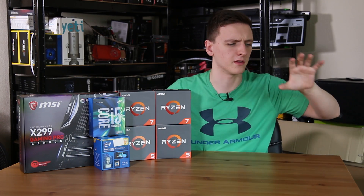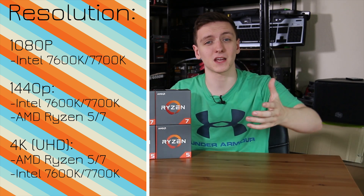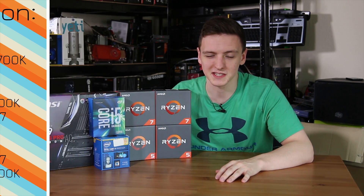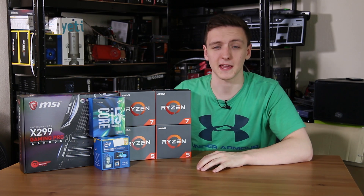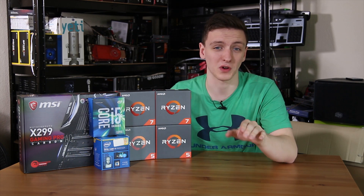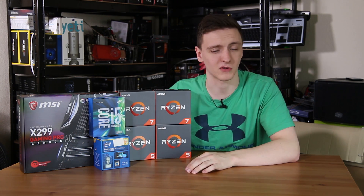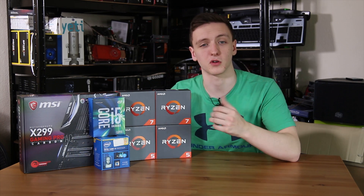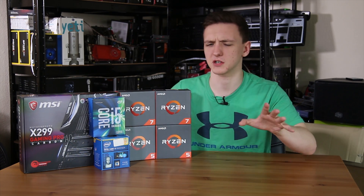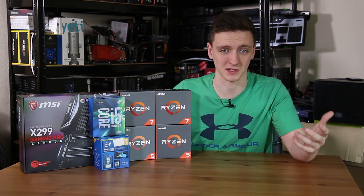Another big consideration, especially on the gaming side of things, is actually what resolution you want to play at. If you're planning on picking up a GTX 1080 Ti or a Vega card and playing some 4K games, then a Ryzen 7 1700 or 1700X is a fantastic choice, especially because you get — depending on which Intel chip you're comparing to — double or quadruple the cores and threads, plus the sheer power especially if you're doing stuff like video editing, 3D modeling, or anything that is generally CPU intensive.